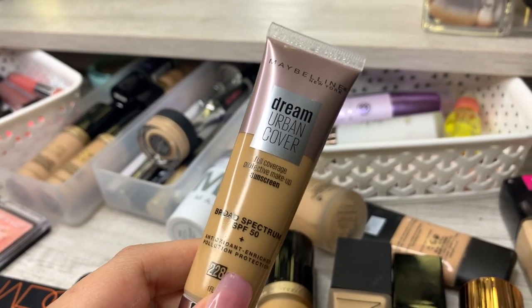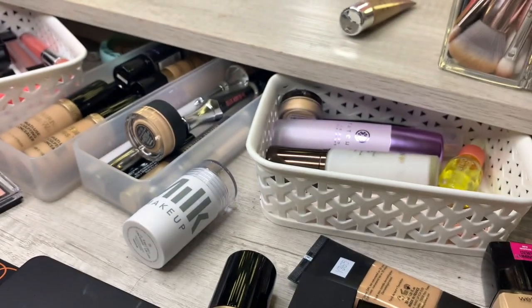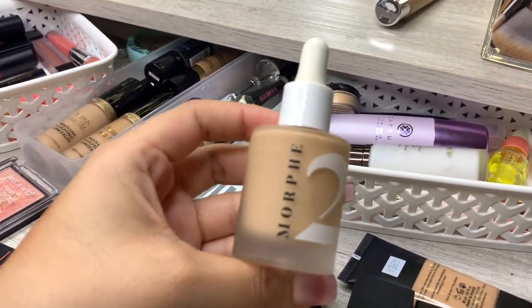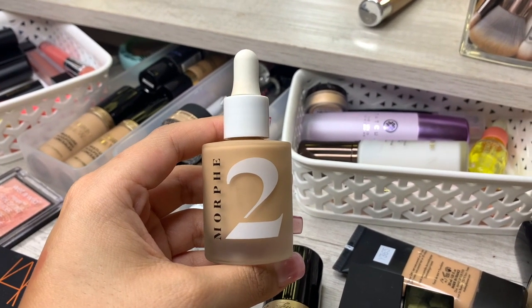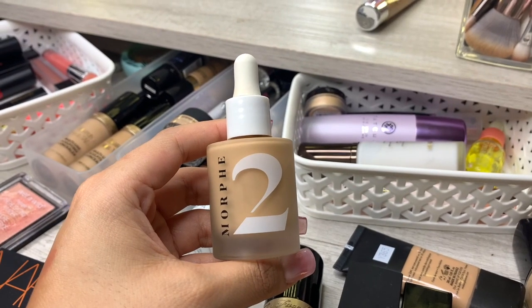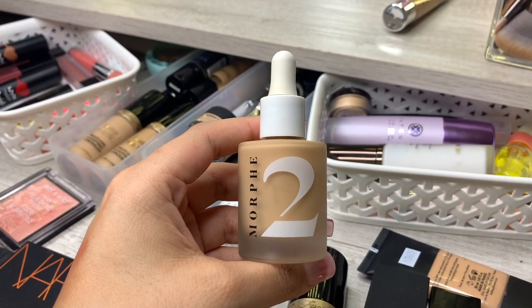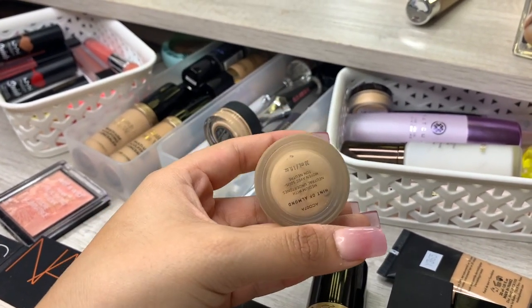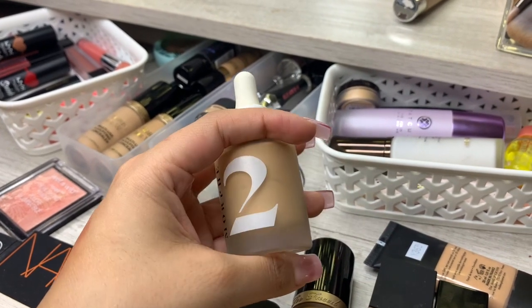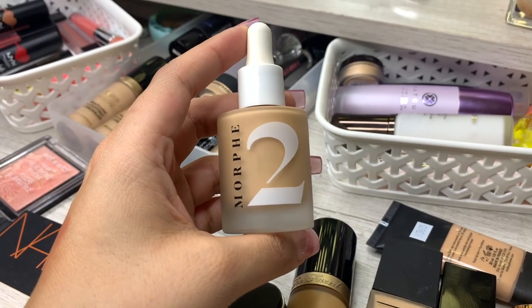A lot of the stuff I bought during summer so it might be a little bit darker, but I'm going to keep a lot of it. This is the Morphe skin tint — I really like it, very lightweight and skin-like. It's just a little bit too dark for me right now, it's in the shade Hint of Almond, but it's really good so I'm keeping it.